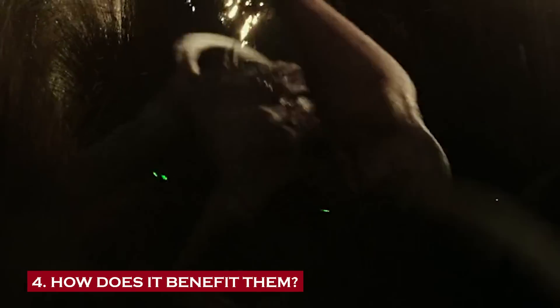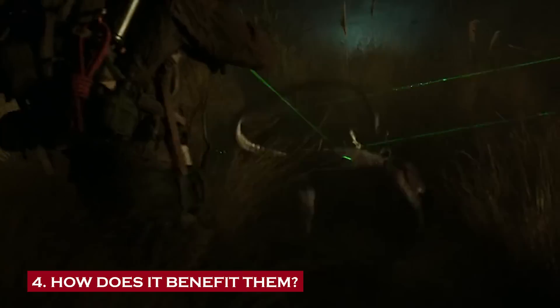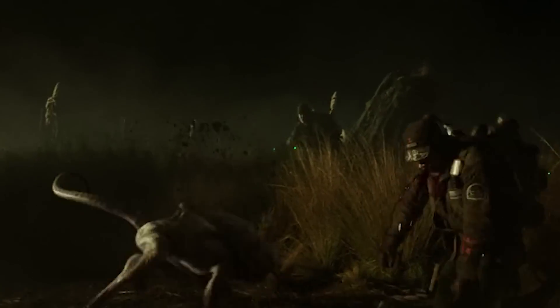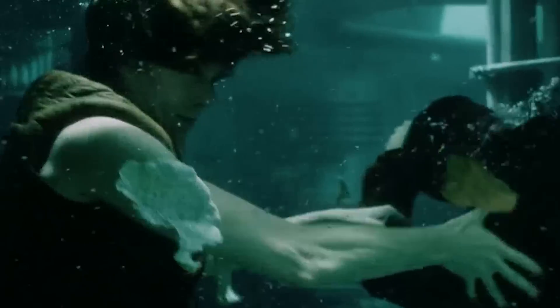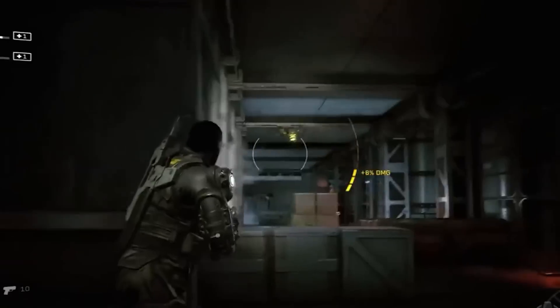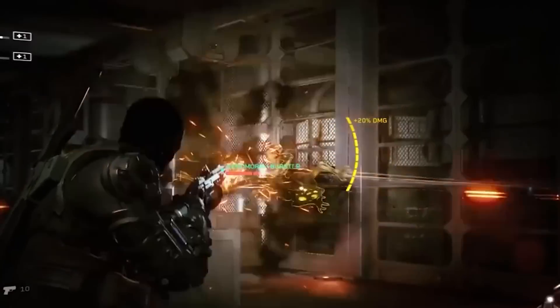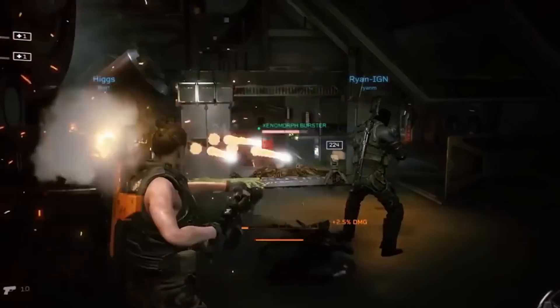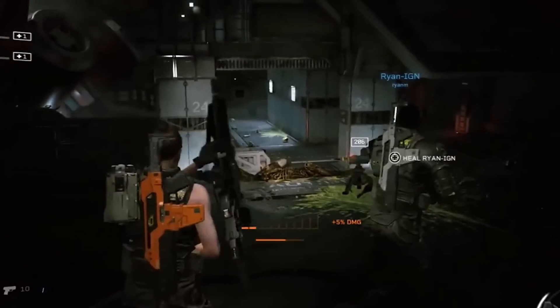Number four: how does acidic blood benefit the xenomorphs? Xenomorphs took the concept of using lemons to make lemonade a bit too far, using their very blood as a means to murder and wreak havoc. The drones have evolved a highly pressurized bloodstream just waiting for the right trigger — if a drone takes enough damage, it goes full-on acid-filled fireworks display, showering the vicinity with corrosive blood. And then there are the boilers and bursters, who take self-destruction to a whole new level, charging toward their targets and rupturing their bodies in a dazzling display of acid rain.